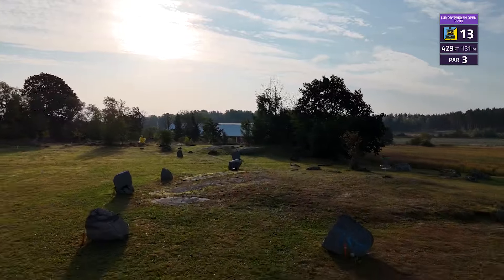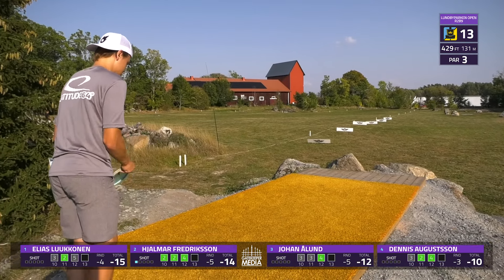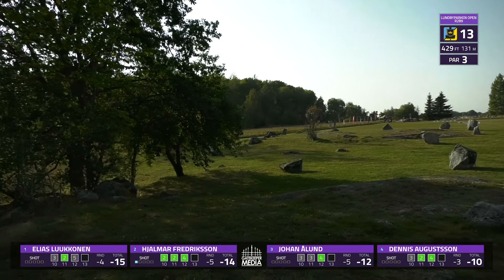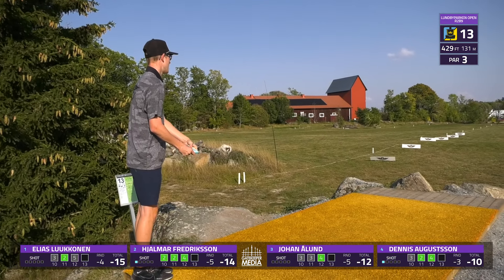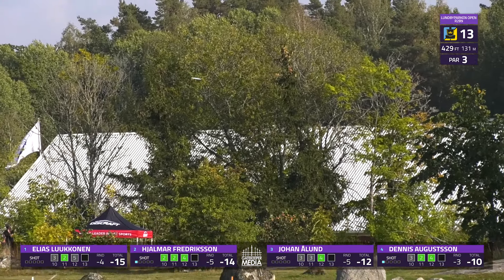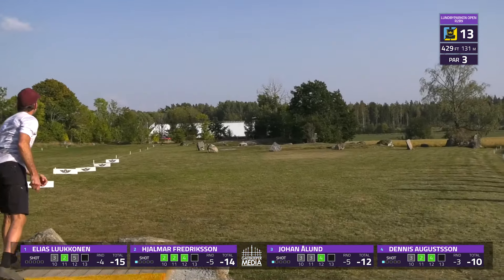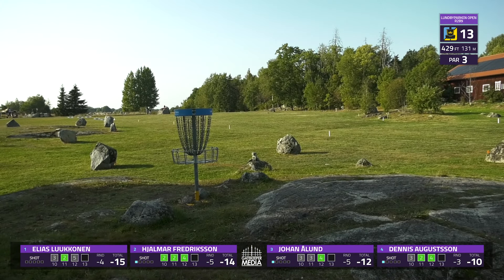Moving on to hole 13, the island hole — double island hole. 130 meters, par 3, into the wind. About 117 meters to clear and be safe on the second island. Jalmar going over stable enforcer here — hyzer. It's skipping, but it's going to be safe, in a really tricky spot on the left side to get up and down. This is more of the line you're looking for — a lot more. Hanging it out, let it swing in. In the circle. Still putting safe.